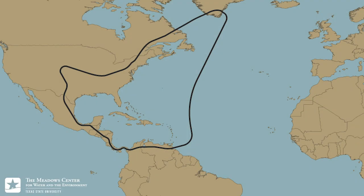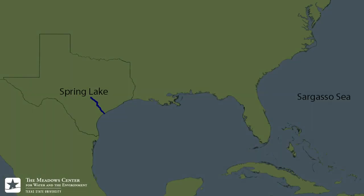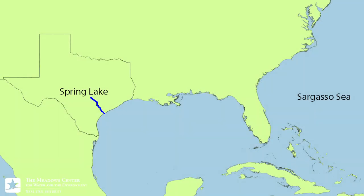These eels have a remarkable life history that matches their unique looks. Their range extends from the coastlines of Greenland down the eastern seaboard towards Venezuela. While most of these fish spend the majority of their life in freshwater habitats such as the one found at Spring Lake, they are actually catadromous, which means they must travel to the ocean in order to reproduce.